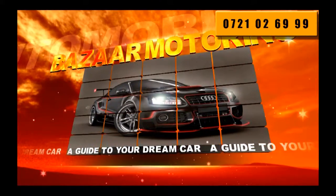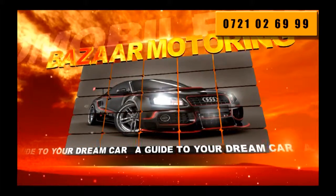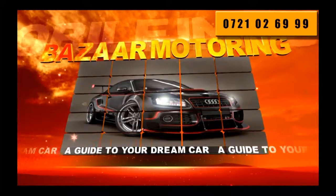Welcome to Bazaar Motoring, the show that makes it completely effortless to find the car that suits you.